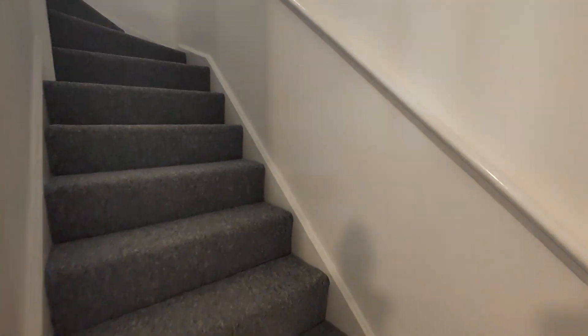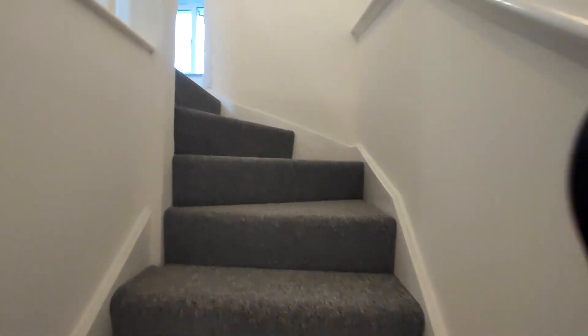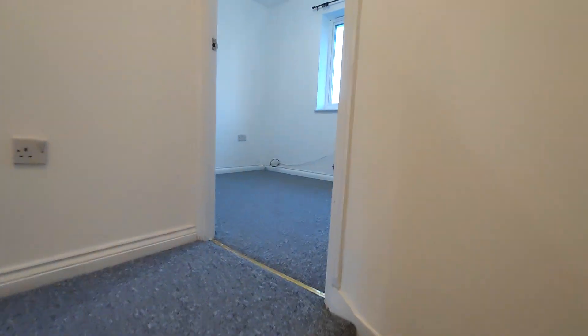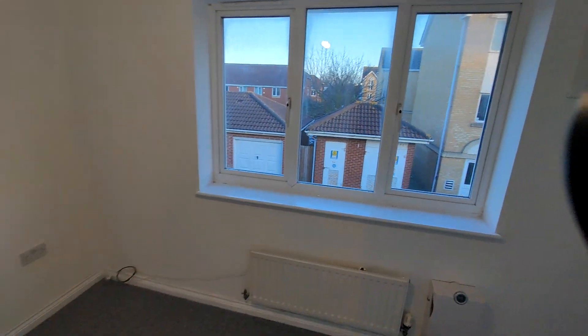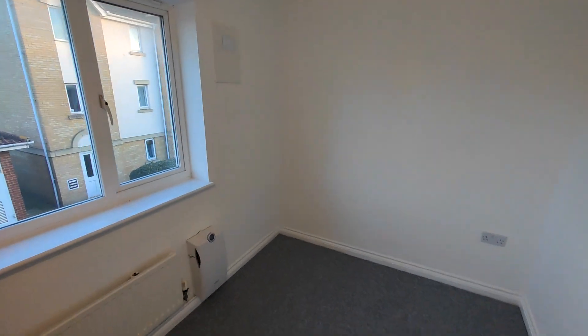Okay, let's look upstairs. So there's a landing area, and then bedroom one — a double bedroom.